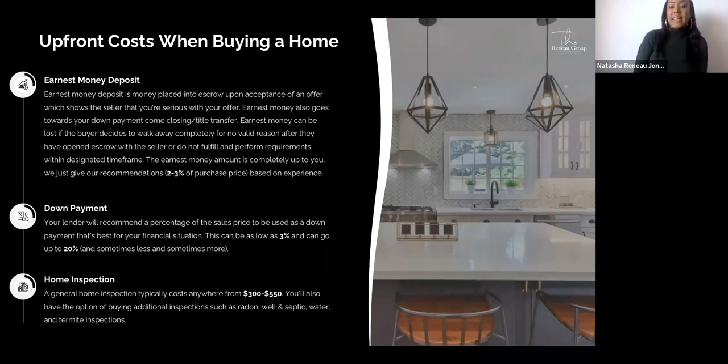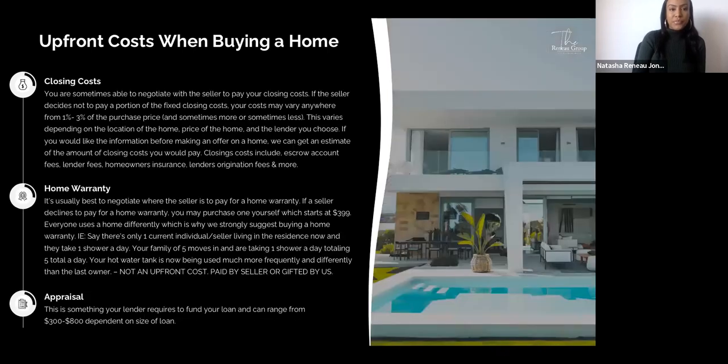You'll have the option of additional inspections such as radon, well and septic, water, termite, sewer, and others. Your closing costs may vary from 1 to 3% of the purchase price, sometimes more or less, depending on the location of the home, price of the home, and the lender you choose. You are sometimes able to negotiate with the seller to pay your closing costs. Closing costs typically include escrow account fees, lender fees, homeowner's insurance, and lender's origination fees.